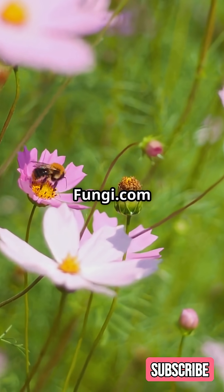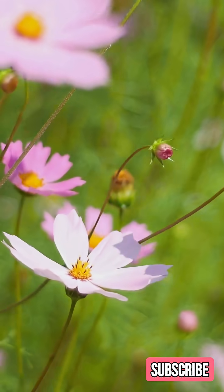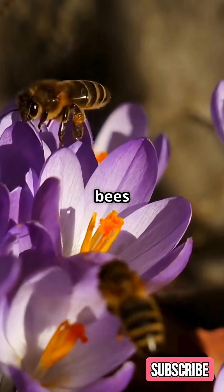Go to fungi.com for more mushroom info and to learn about his Bee Mushroom Feeder. Like, subscribe, follow, and let's save the bees together.